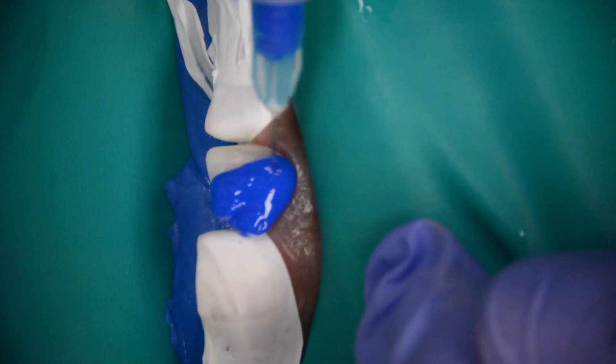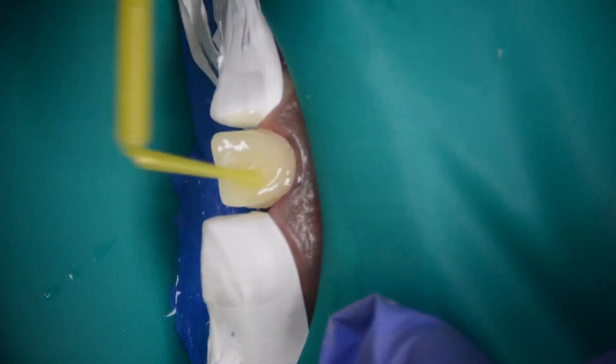Towards the end of the video, I'm going to be showing you some of the steps I take to permanently bond veneers to your teeth. But for now, I want to focus on the difference between a dental crown and a porcelain veneer.